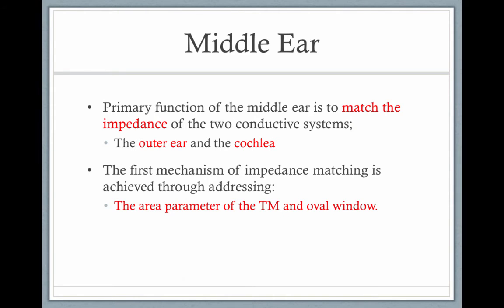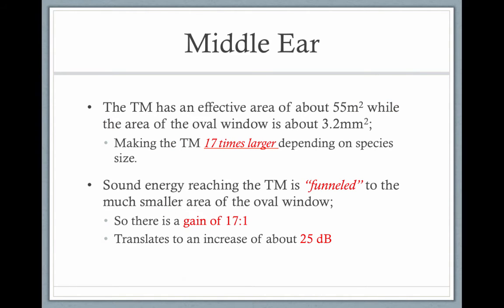The main way it does this is by taking sounds from the tympanic membrane and pushing them to the oval window. The tympanic membrane is 17 times larger than the oval window — like a hammer to a nail — where sound energy is funneled from the large area of the tympanic membrane to the much smaller area of the oval window. This gives a gain of 17 to 1, which translates to an increase of about 25 decibels.